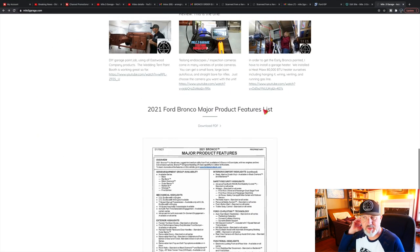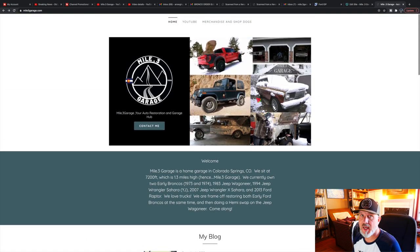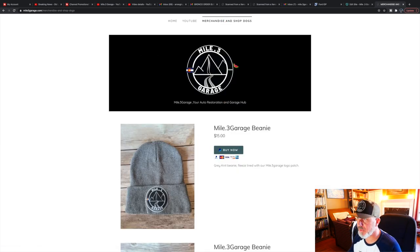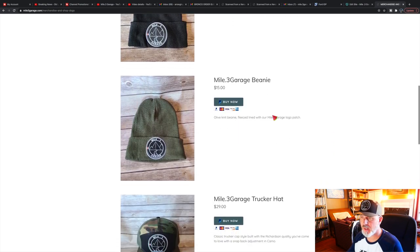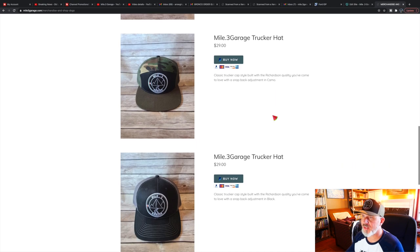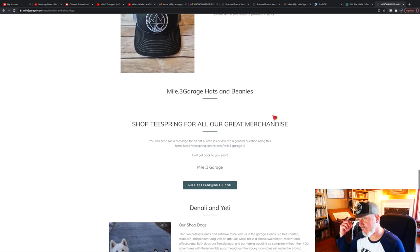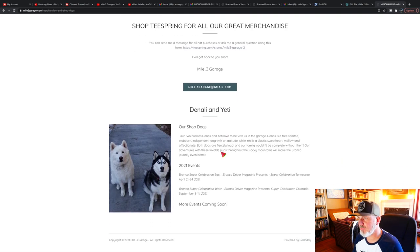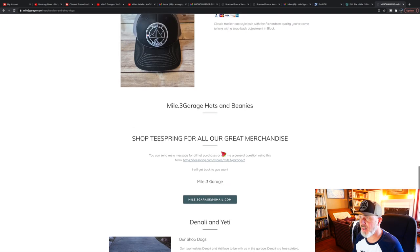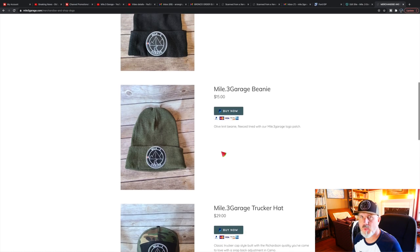Once you're done looking at this PDF, if you feel inclined to support our channel, we've created a little bit of merch. Go up there to Merch and Shop Dogs — we've got beanies. The hats I wear in the garage are Richardson hats. That camo one is a seven-panel hat, which is my favorite — that's this one right here. The other one is also a Richardson standard panel meshback hat. If you hit that mypoint3garage.com link, that will take you to Teespring where I've got a few T-shirts.